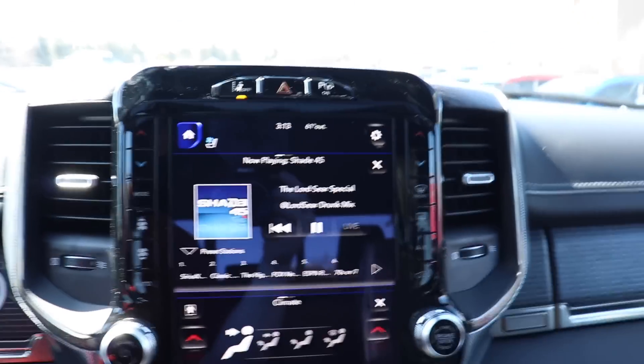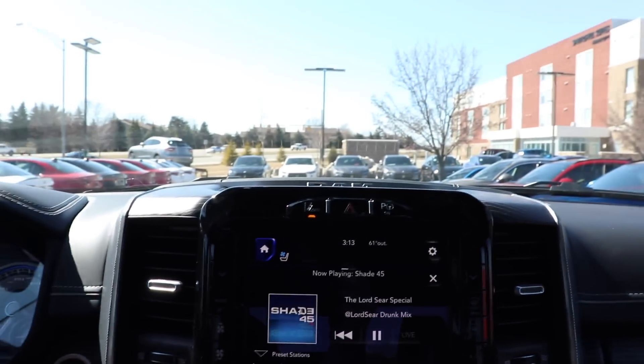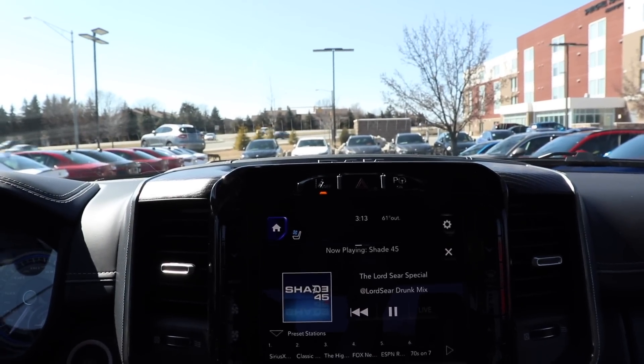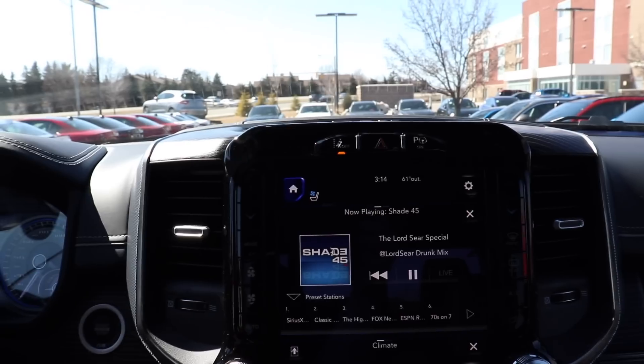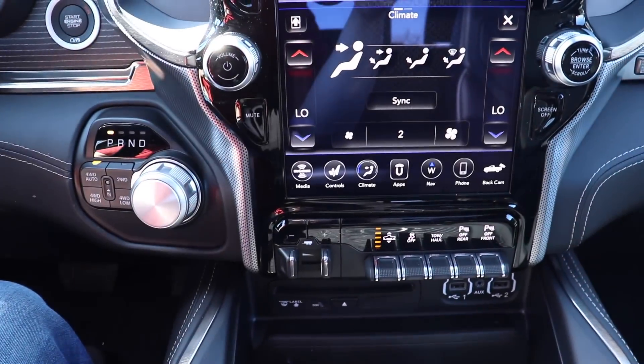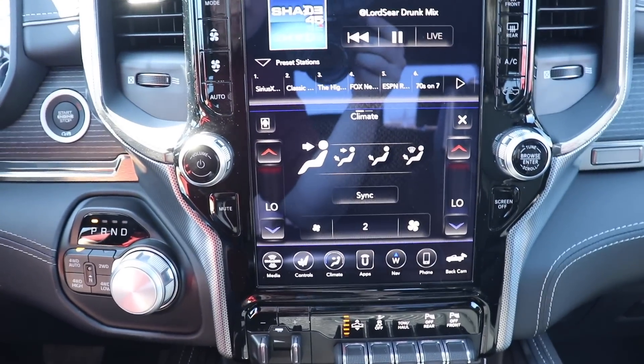Overall, very impressed. I mean, this is the Limited, so it's pretty much got every single option. I love the touchscreen. I love the air suspension — that's really cool. Overall, really impressed.